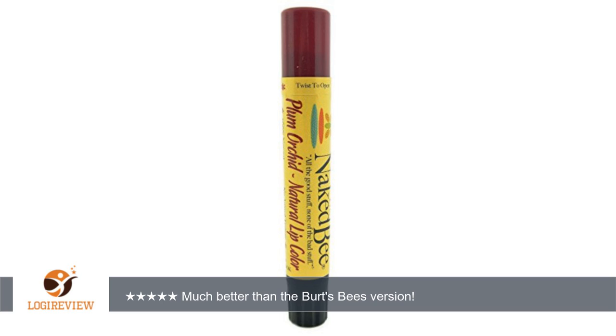The Burt's Bees ones also feel like they have some sort of mint or menthol in them that kind of burn your lips a little bit. These Naked Bee ones are very comfortable and long lasting and do not have a weird smell or feel.